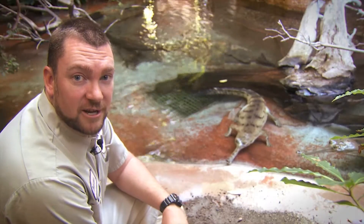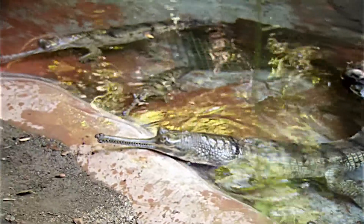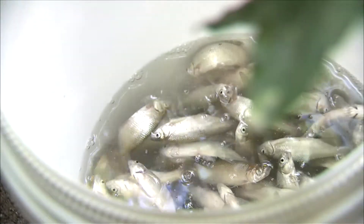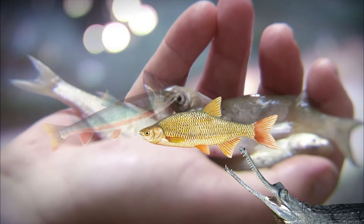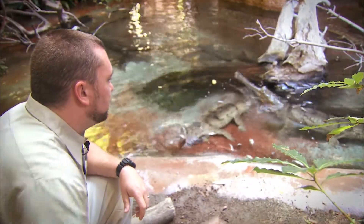Here at the zoo, we train our gharials to come to us when we call. We give this command, and when they come up, we give them a treat. We feed our gharial shiners, trout, and mackerel — no knives or forks needed here. Once we get them to come when we call, this allows us to get an up-close look at their health and make sure they're eating.